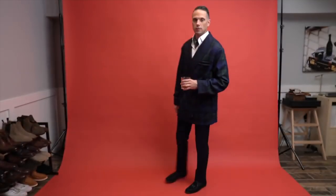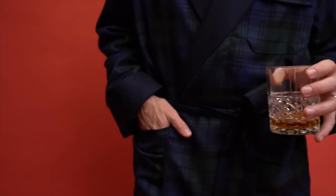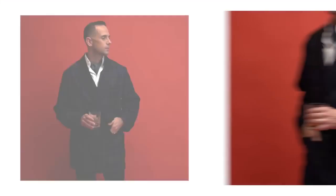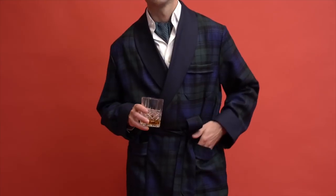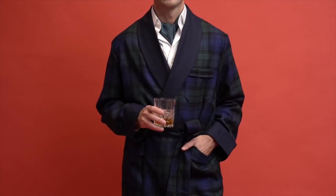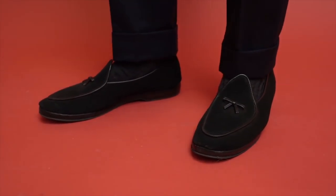This last outfit is all about being the host with the most. We're actually having a Christmas party at the house in a couple of weeks, and this is exactly what I am going to wear. This amazing black watch plaid smoking jacket is by Derrick Rose of London, and there is no better accessory to wear with a smoking jacket than an ascot. For a sophisticated and leisurely outfit like this one, the perfect pair of shoes are the suede loafers by Belgian Shoes NYC.